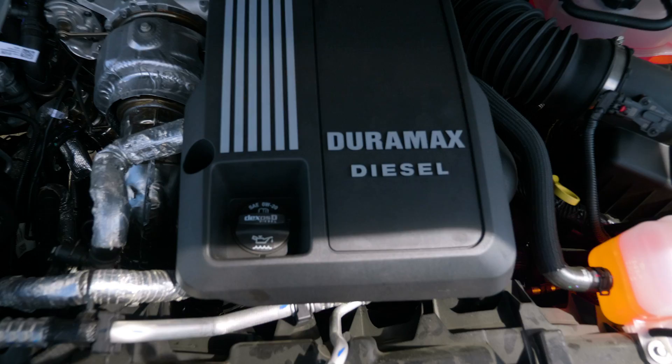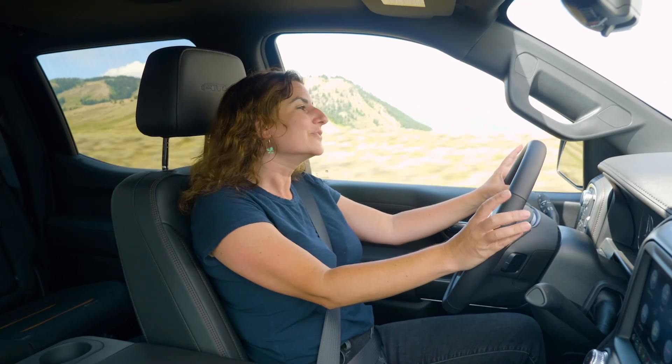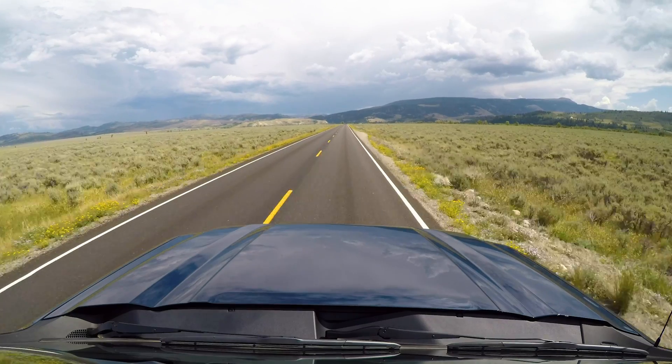The three-liter straight-six Duramax in the 1500 is so quiet and chilled out that you would never even know it was a diesel if you didn't see the badge. I haven't been in any diesel vehicles I'd describe as a rocket ship, but it is plenty quick — we're moving.